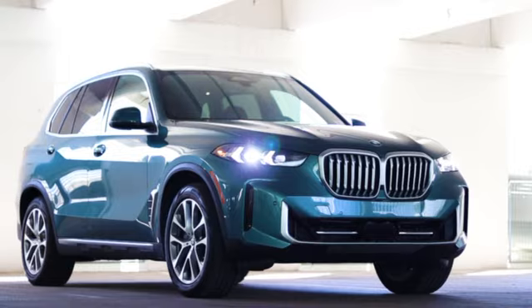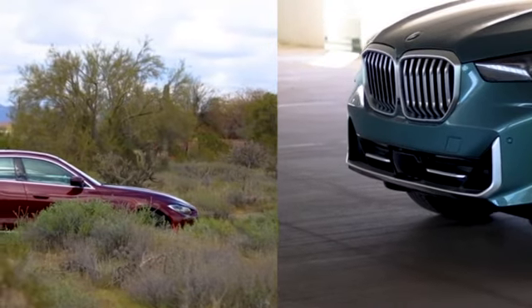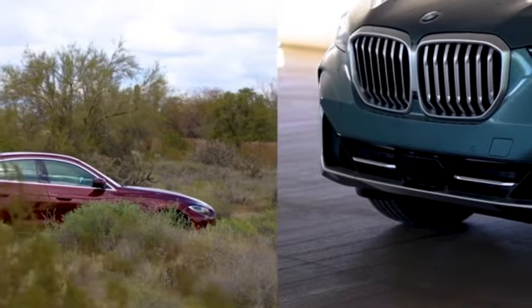Experience the future of driving, where control, convenience, and innovation collide to redefine the way you interact with your BMW.